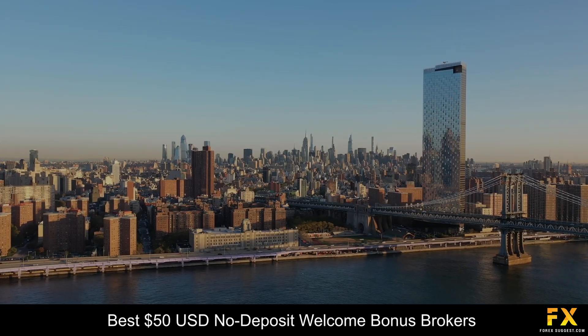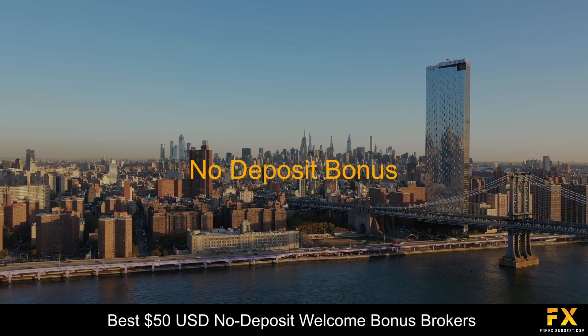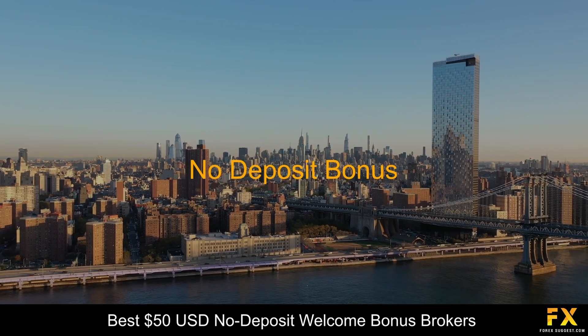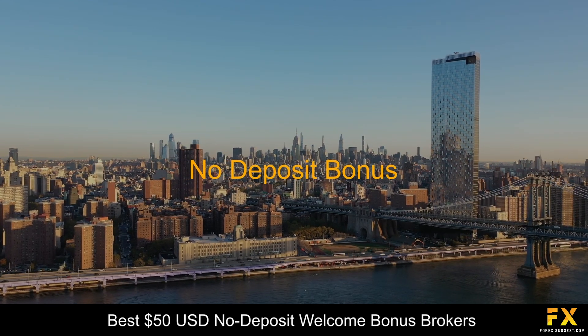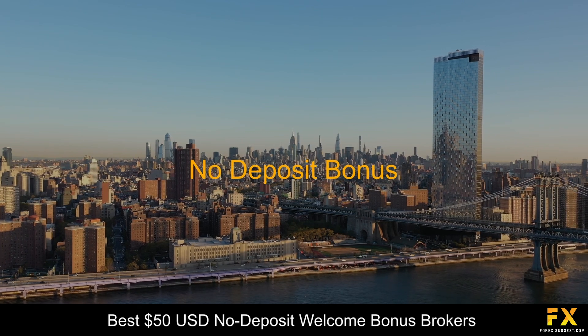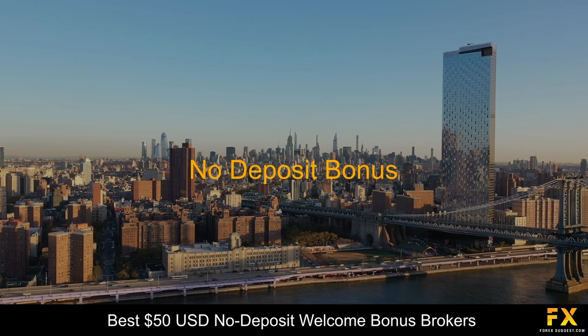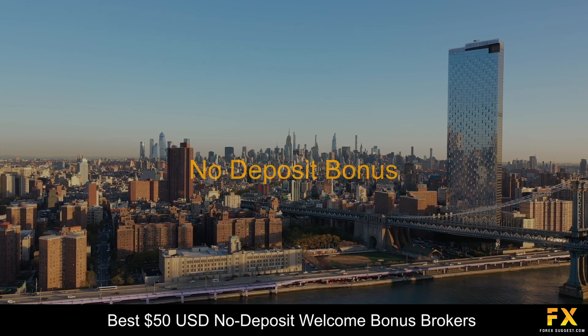A Forex broker's no-deposit bonus is a promotional offering that allows traders to receive a bonus amount without having to deposit their own funds initially. Essentially, it's a risk-free opportunity for traders to start trading in the foreign exchange market without the need for an initial capital investment.